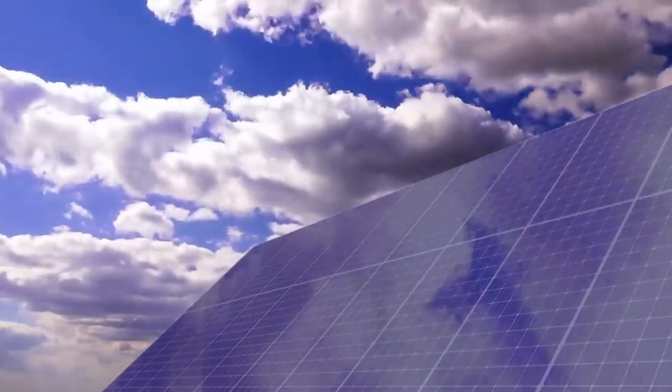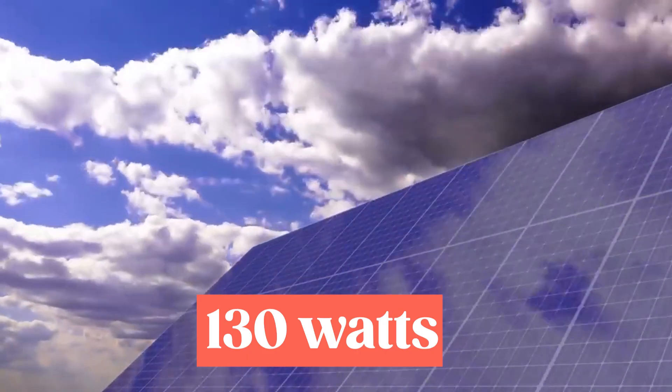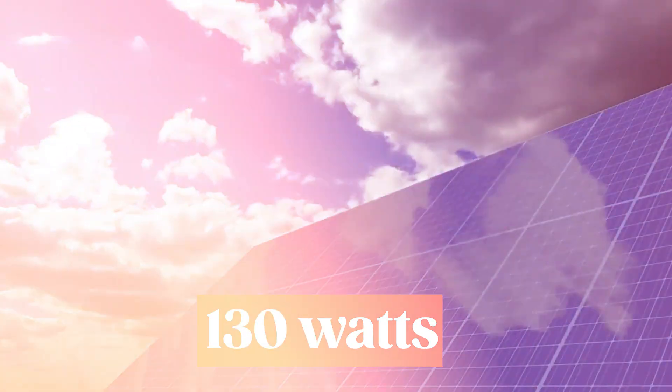However, on a cloudy day, the output drops to around 130 watts, which is insufficient to power a full house.